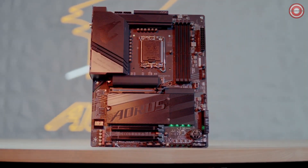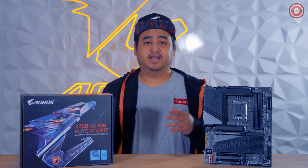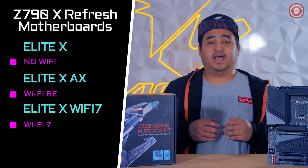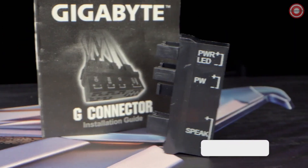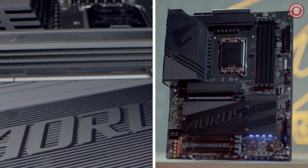Here we have the Z790 Aorus Elite X Wi-Fi 7 motherboard. We have two other versions: the Elite X with no Wi-Fi, and the Elite X AX with Wi-Fi 6E. As the name suggests, the Z790 Aorus Elite X Wi-Fi 7 has Wi-Fi 7. Inside the box, we have an extra heat pad, a quick start guide, warranty guide, SATA cables, and our brand new Wi-Fi antenna. The board has a simple gray color scheme with classic Aorus design elements and minimal RGB accent lighting underneath the M.2 base.